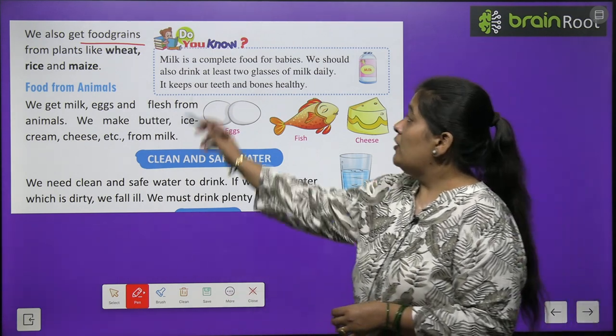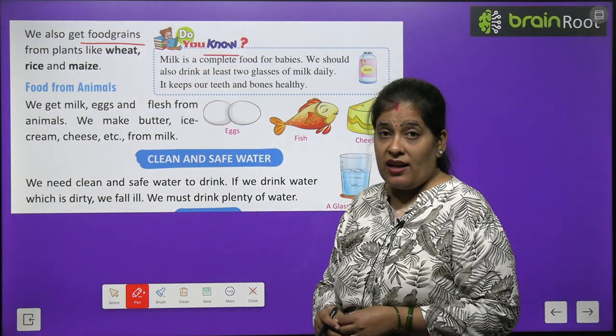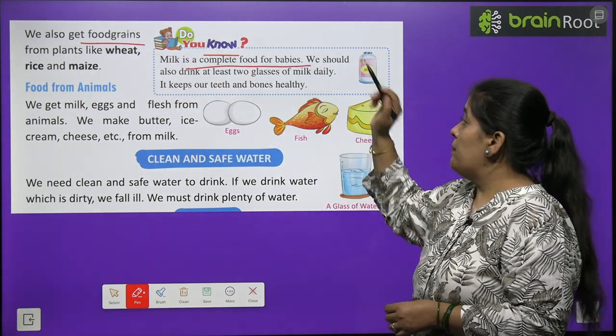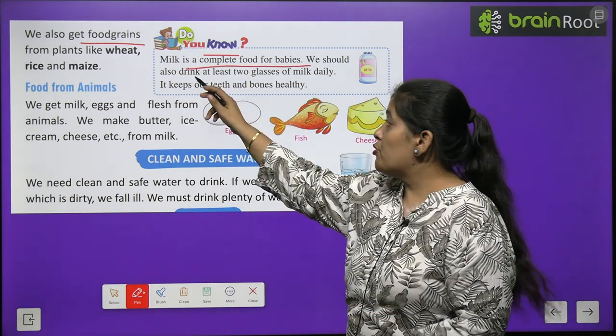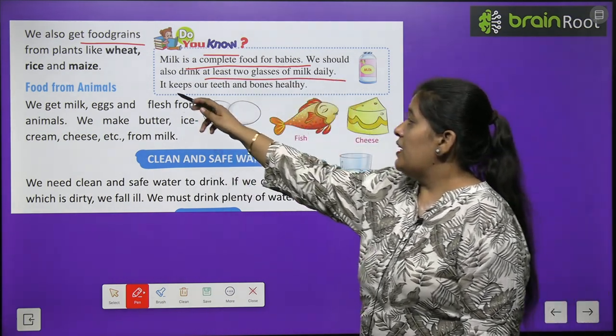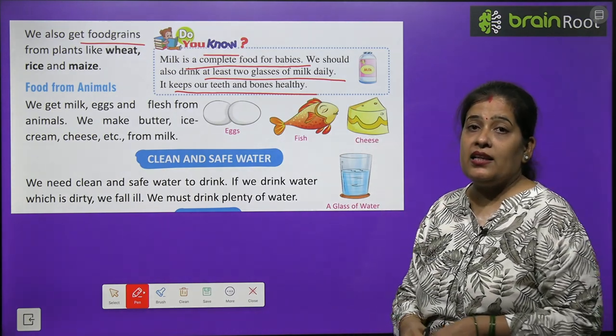We should eat fruits and vegetables daily. Children, you should eat green vegetables. I know that many children don't like green vegetables, but they are very important for us. So you should eat green vegetables and any fruit daily. Milk is a complete food for babies. We should also drink at least two glasses of milk daily. It keeps our teeth and bones healthy.